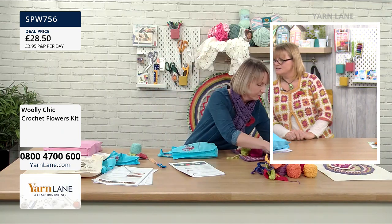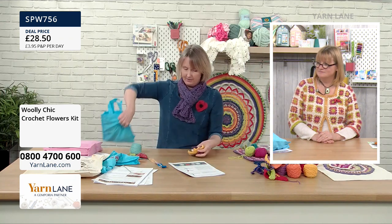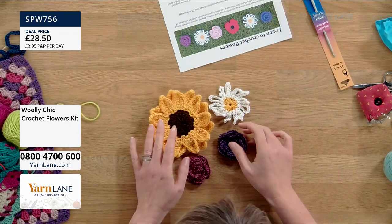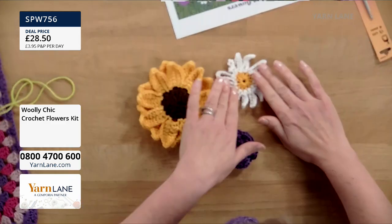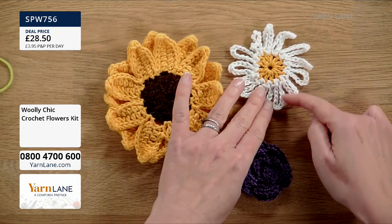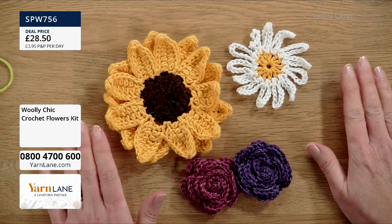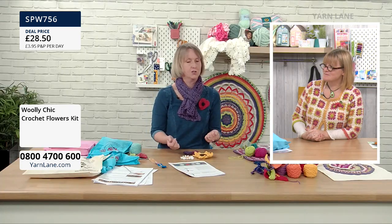What would you do with these? You could make them into brooches, embellish a bag, make a garland. I made a lovely flower wreath in springtime with all these flowers, which looked fantastic. Could a beginner do these? Yes, definitely. In fact, I've been making the rose while I was in the green room — I even did a few granny squares while waiting.